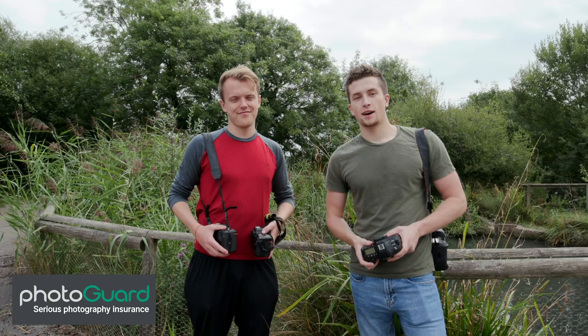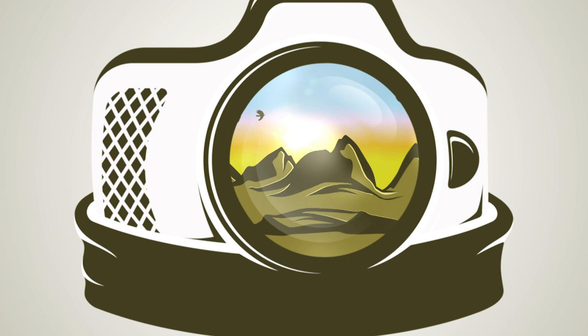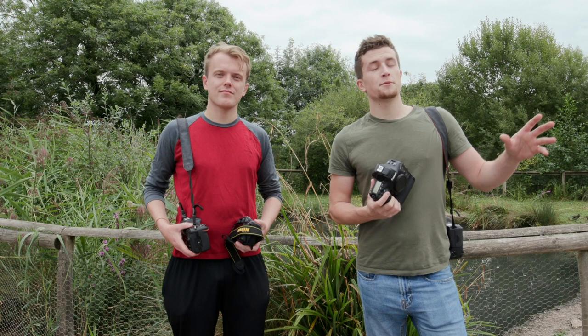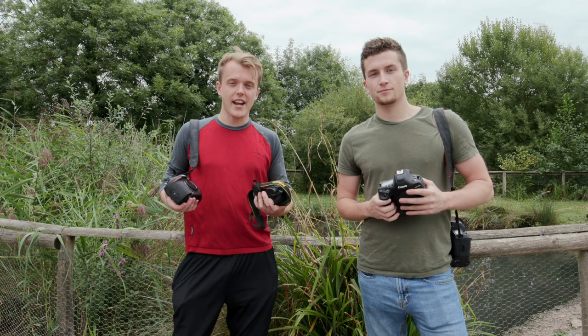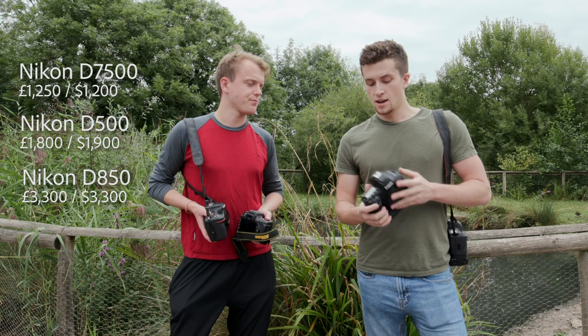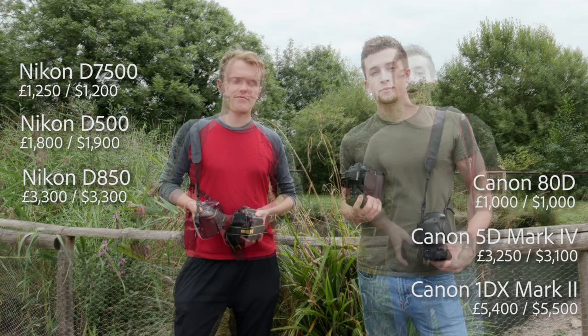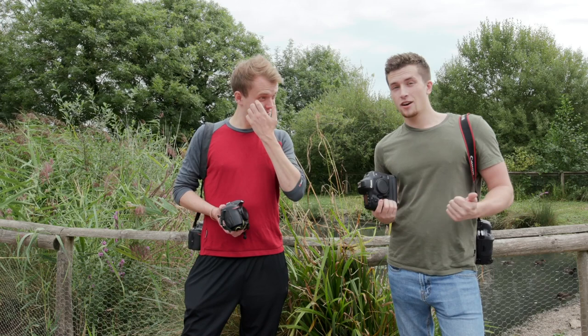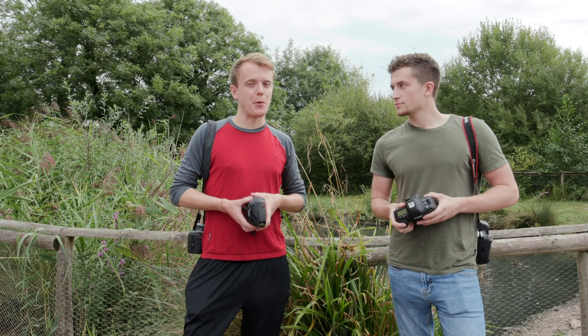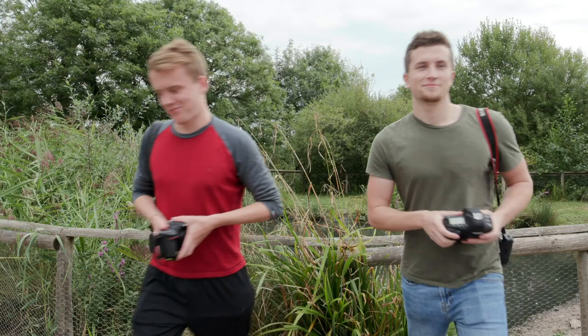Hey guys, my name is Will Nichols, this is Sam Rowley, and today we're going to be looking at the best camera for wildlife photography. We've come to a wetland center in the southwest of England because there are loads of really good subjects to shoot here — captive wildlife and actual wildlife. Sam is trying out the Nikon range: the D7500, D500, and D850. Will is trying out the Canon range: the 1DX Mark 2, 5D Mark 4, and the 80D. We'll be looking at ISO handling, megapixels, autofocus systems, and frame rates.